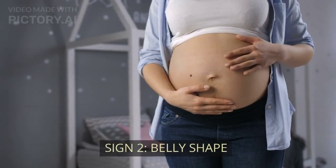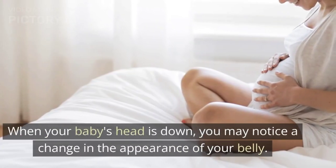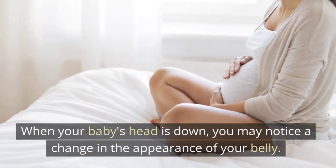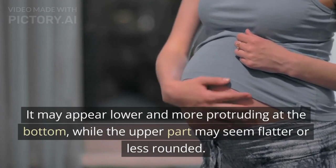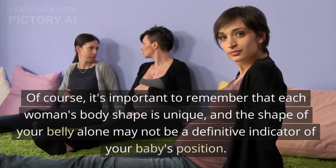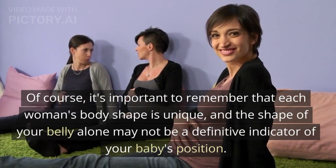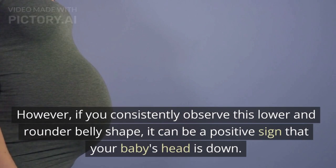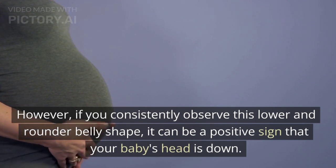Sign 2: Belly Shape. The second sign to observe is the shape of your belly. When your baby's head is down, you may notice a change in the appearance of your belly. It may appear lower and more protruding at the bottom, while the upper part may seem flatter or less rounded. Each woman's body shape is unique, and the shape of your belly alone may not be a definitive indicator of your baby's position. However, if you consistently observe this lower and rounder belly shape, it can be a positive sign that your baby's head is down.